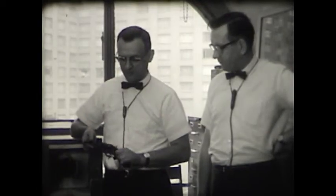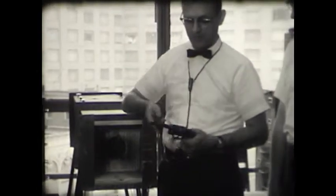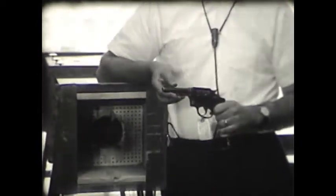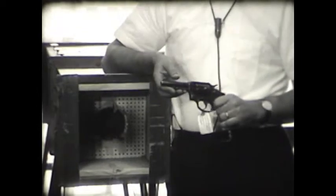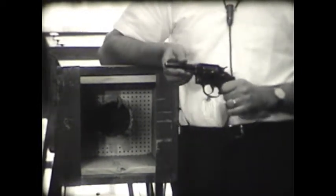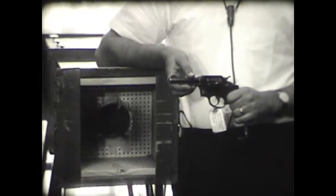Well, all the revolvers and pistols that are brought into the laboratory are fired into this bullet collection box. In this particular case, we have a bullet that was sent in from the coroner's office in a homicide, and the weapon was submitted by the police. I'm going to fire it and retrieve the bullet and compare it with the bullet we have from the coroner's office.